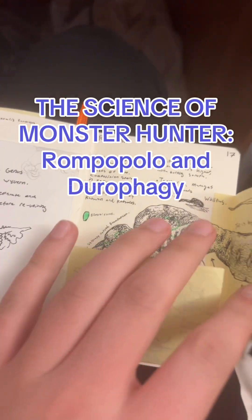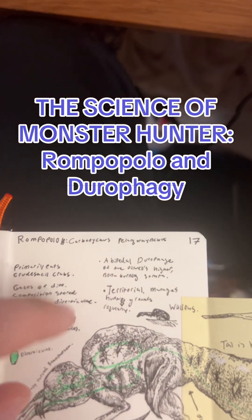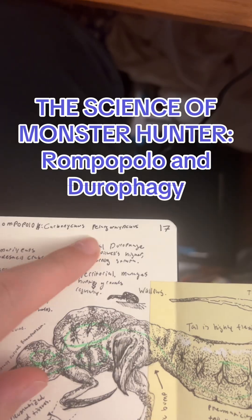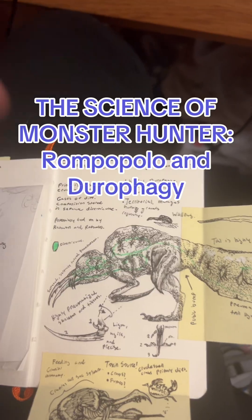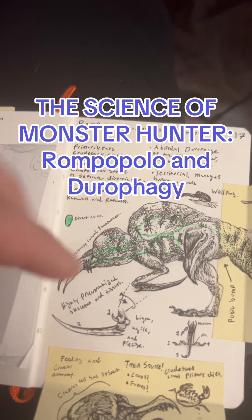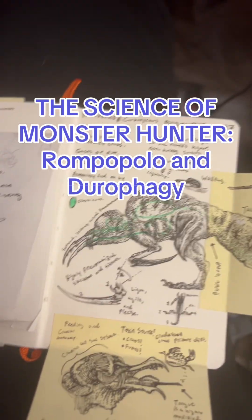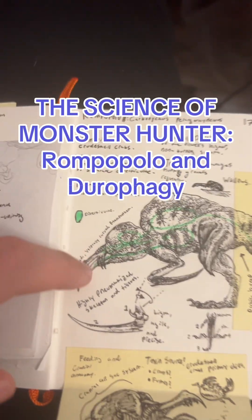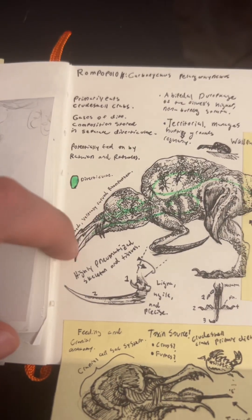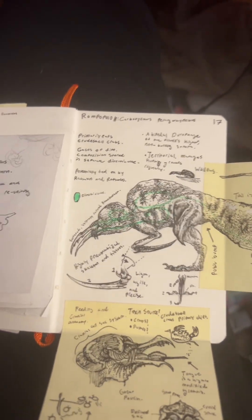Today's video is about Rompopolo, which I have given the binomial name Carbonicus Pelargorhynchus, which means coal-clawed stork bill, because it has these big, long claws on its forelimbs, hangs out in a relatively carboniferous area — that means coal-producing — and has this huge curved bill that it uses for feeding on little benthic animals, just like a stork.